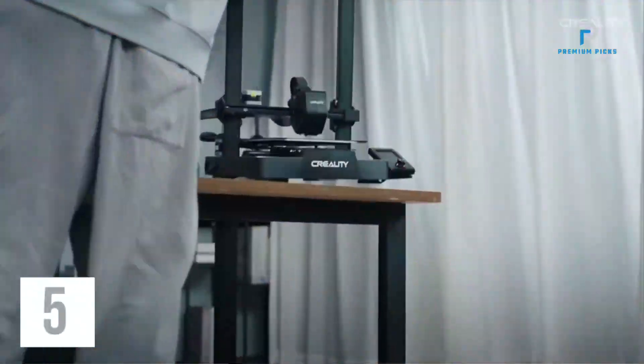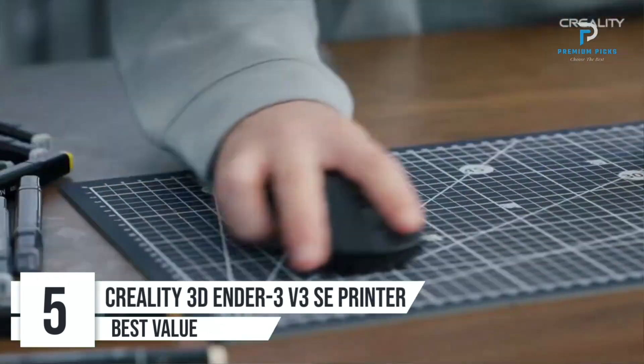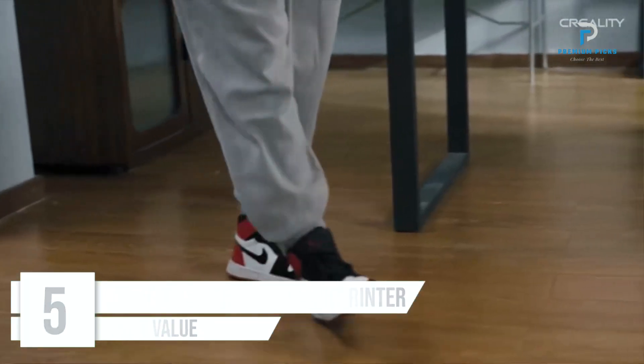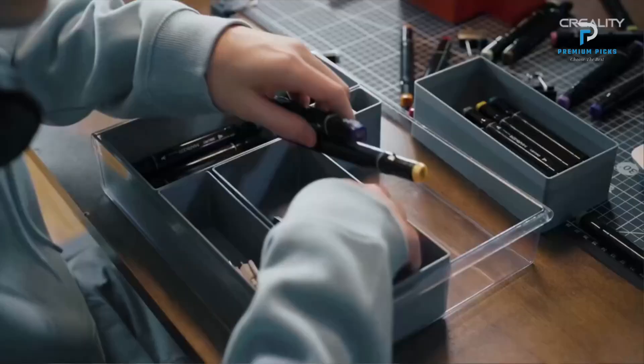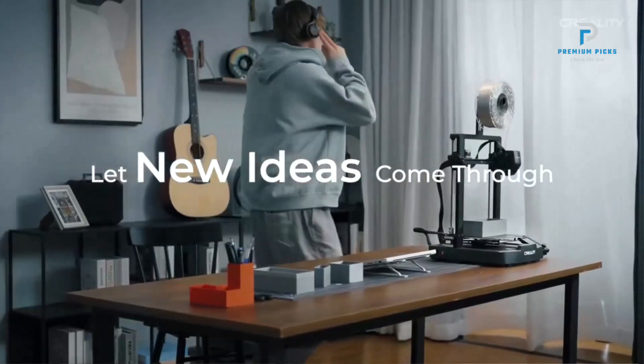Number 5: Creality 3D Ender 3V3SE Printer. The Creality 3D Ender 3V3SE printer is a highly efficient and reliable 3D printer that boasts an impressive array of features, making it a top choice for both beginners and experienced users. Here's a detailed look at what makes this printer stand out.